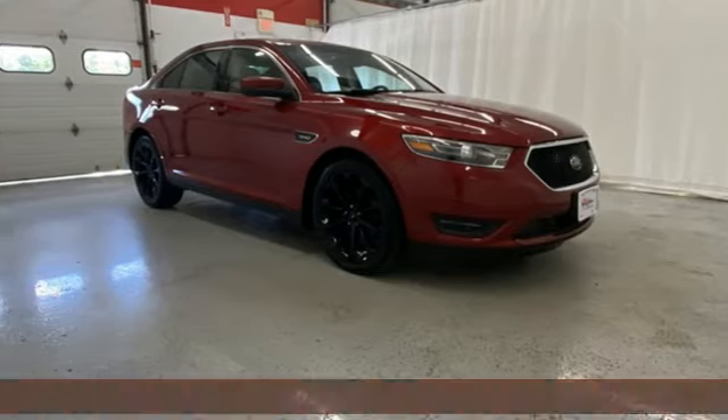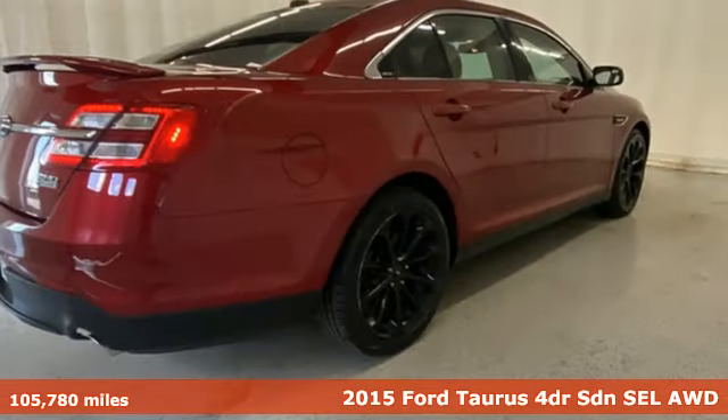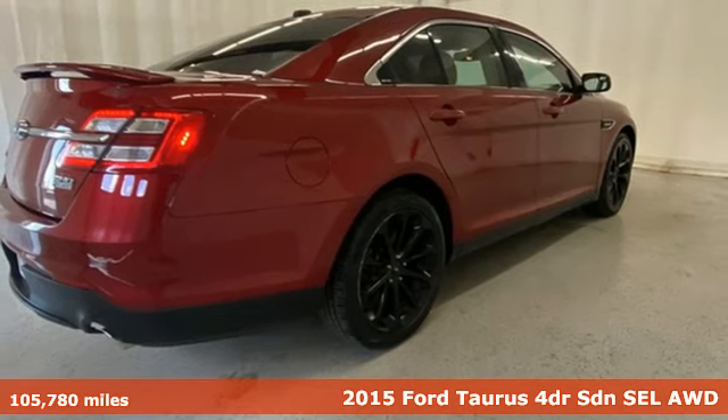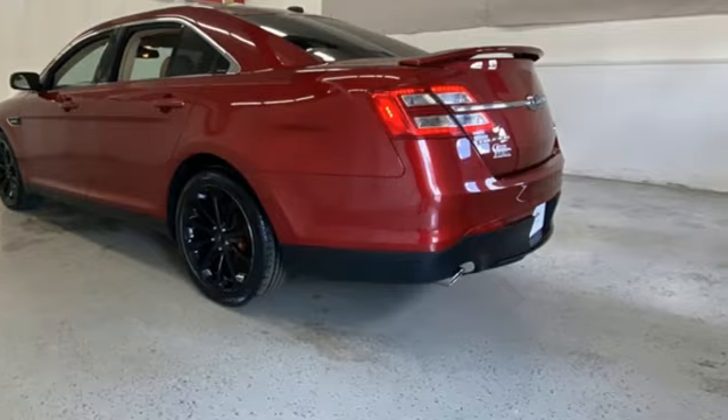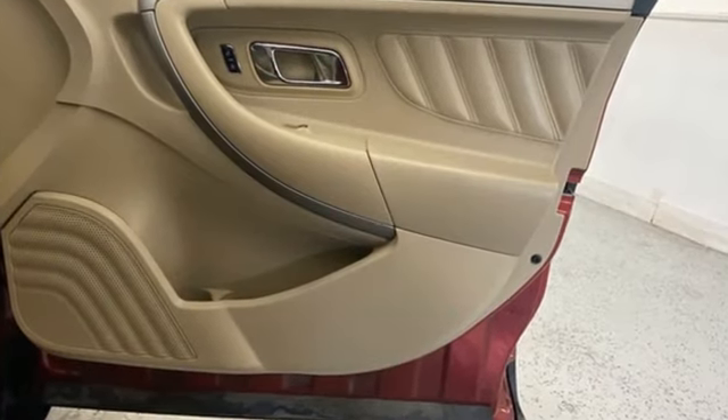Here's a 2015 Ford Taurus. Not many vehicles are as well-rounded as this Taurus. Features include voice activation, Bluetooth, dual-zone climate control, and rear parking sensors.